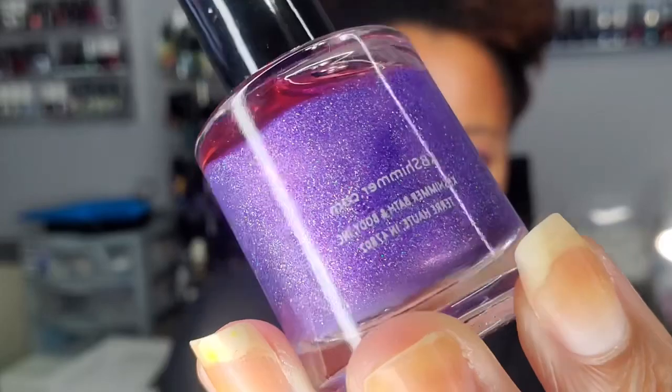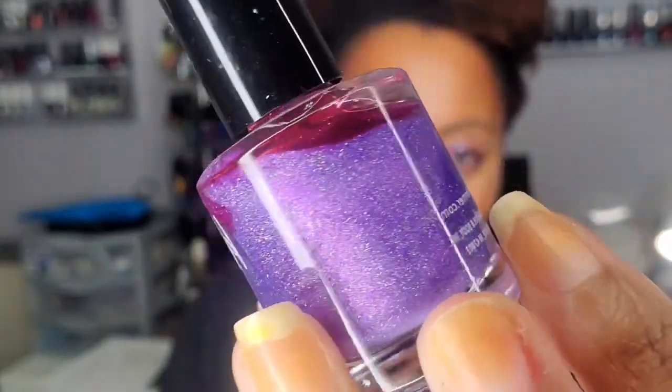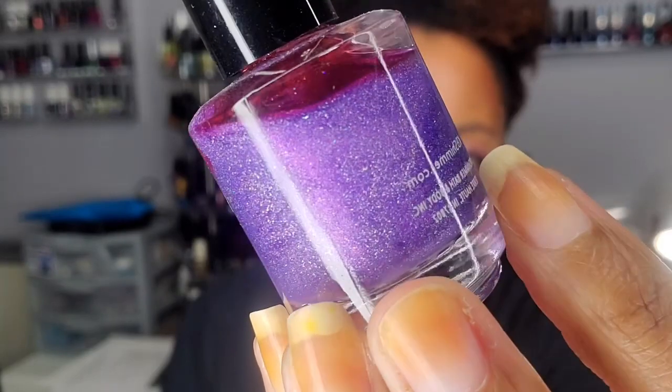I also got 'Purple Rain' from KB Shimmer. I am in love with purple — I seriously think it is the most gorgeous color on the face of the earth. I could get everything in purple and be perfectly happy. Purple clothes, purple walls, purple everything — just purple.